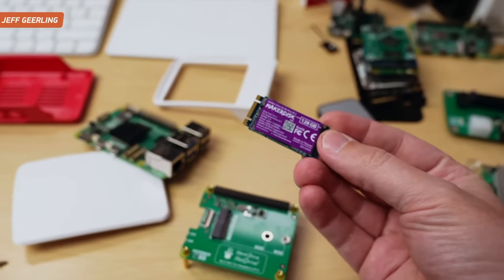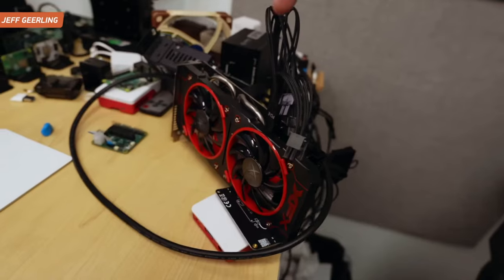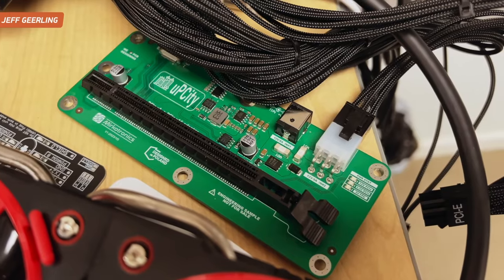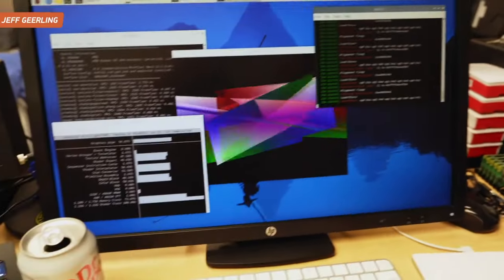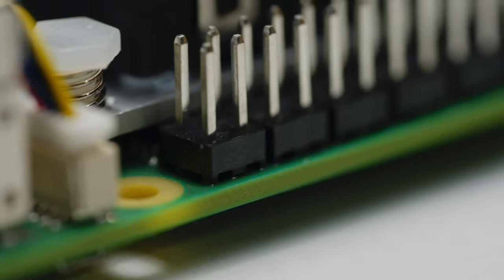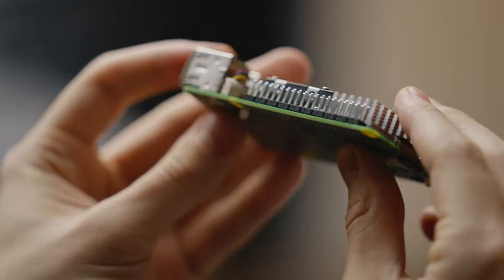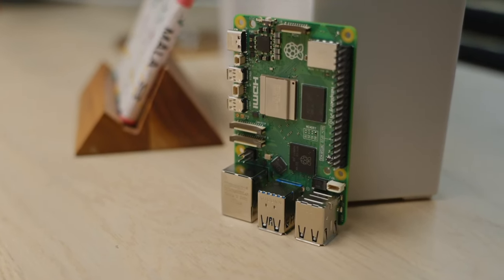Thanks to its compact size, Raspberry Pi 5 can be easily integrated into a variety of areas of your life. This is not just a mini computer — it's an entire ecosystem and a vast community of enthusiasts and developers. You can easily find support, exchange experiences, and find new ideas. With Raspberry Pi 5 your possibilities are almost limitless — it is suitable for creating personal servers, smart home hubs, Internet of Things projects, robotics, and much more.